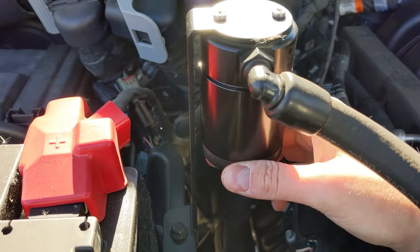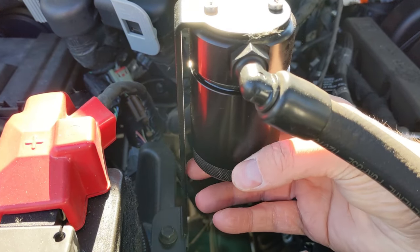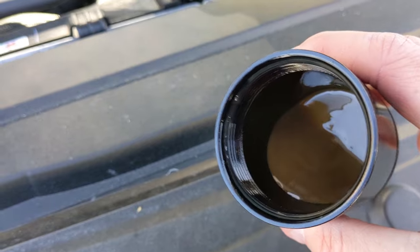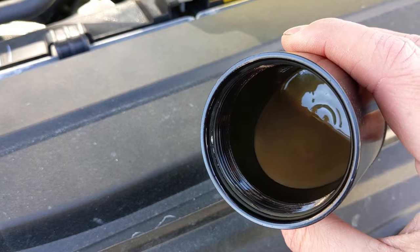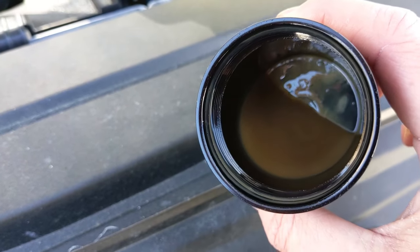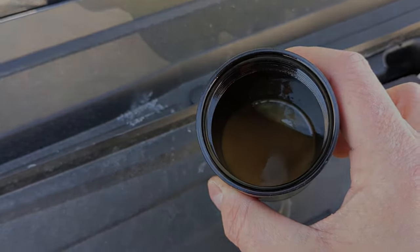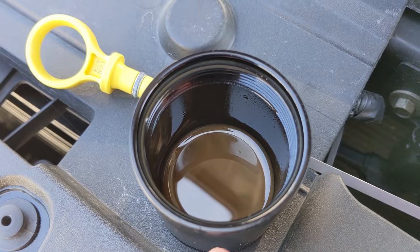Coming over to the JLT 3.0 oil separator — I'm pulling off the catch can to show how much oil it's collecting — you can see it's definitely less than an ounce. It looks a little brown and milky because of the moisture in it. If you let that settle out, the water will evaporate and you'll just be left with oil. A lot of guys asked whether it's normal for the oil to look that color.